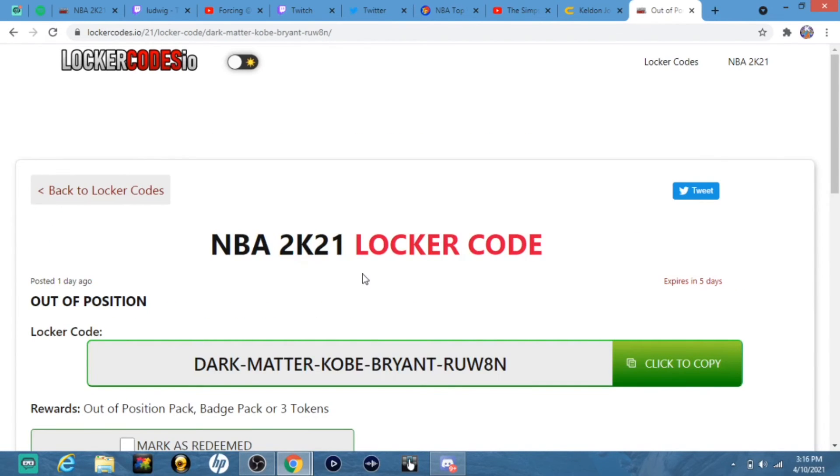Put this code in right here and you get possibly an out of position pack, a badge pack, or 3 tokens. These new packs have Dark Matter Kobe, a Pink Diamond Magic, and I think a Dark Matter Grant Hill. These packs are really good, so you have a shot — a very slim shot, but a shot nonetheless. Expires in 5 days, so put this in as soon as you can.